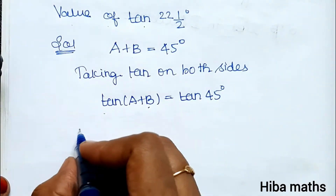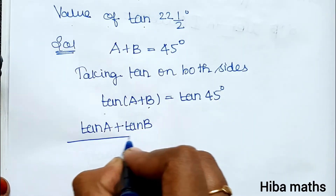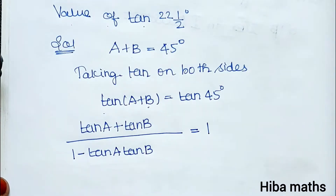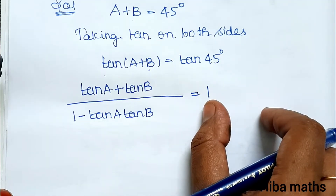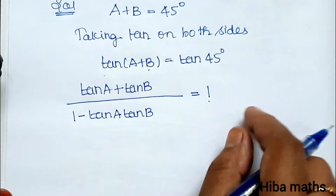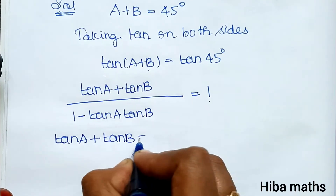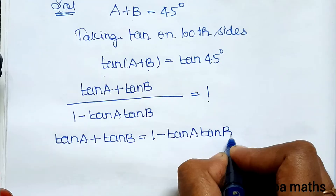Now, tan(A plus B) equals tan A plus tan B divided by 1 minus tan A into tan B, which is equal to 1, since tan 45 equals 1. Cross-multiplying, tan A plus tan B is equal to 1 minus tan A into tan B.